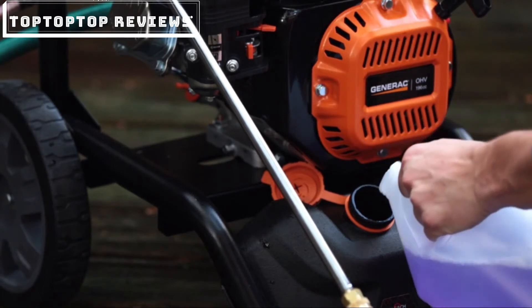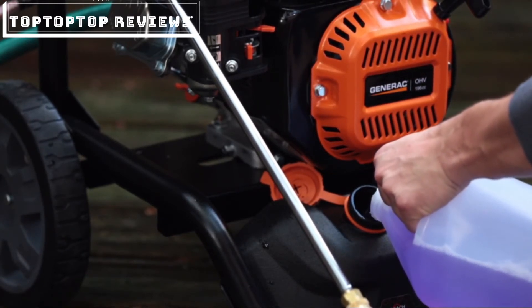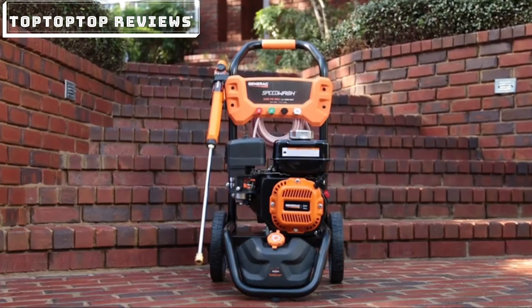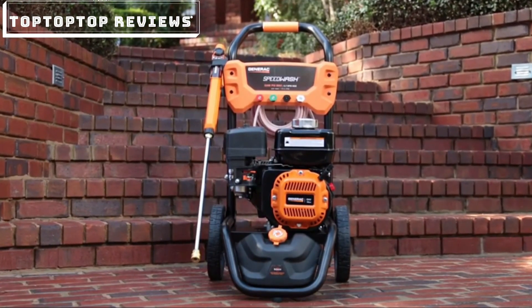The SpeedWash features an easy-to-access onboard detergent tank to help you conveniently use cleaning solutions. When you have heavy-duty jobs but not a lot of time, Generac's SpeedWash pressure washer blasts through cleaning projects fast.